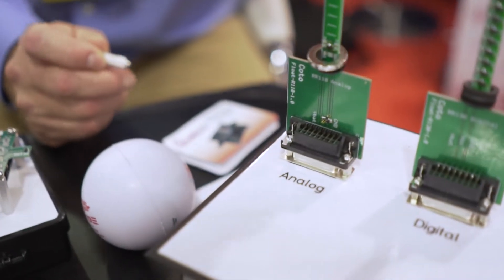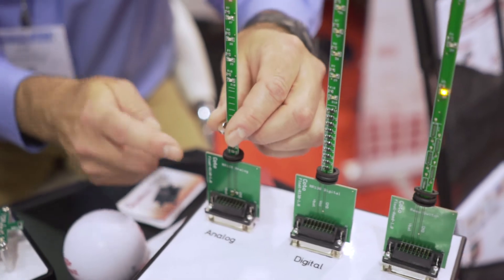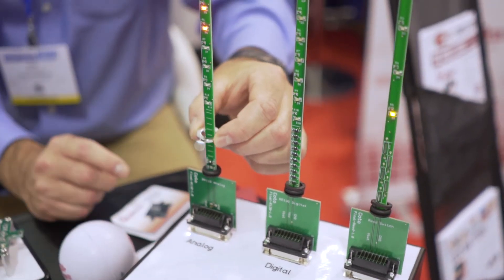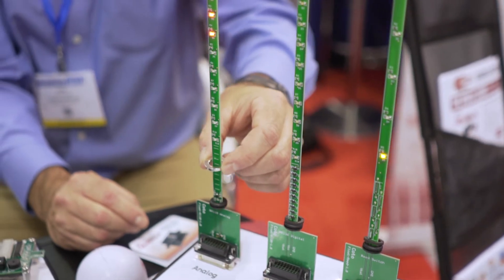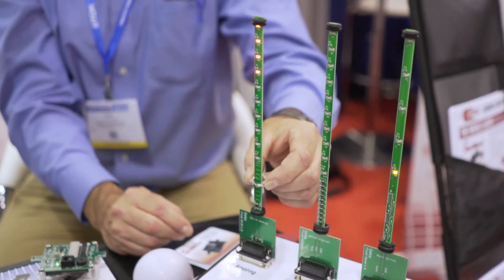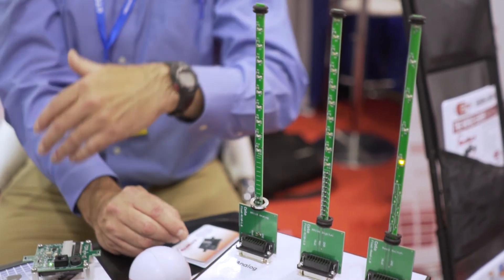Here would be an application of that. Think of this as a fluid reservoir. You've got fluid in here and one of our analog sensors is down here. This is a magnet that would be on a float, and as the fluid level goes up and down, the magnet goes up and down, and the sensor is sensing the magnetic field strength, which you then correlate to fluid level.